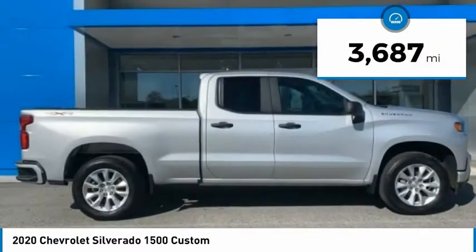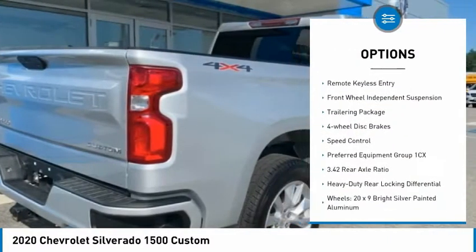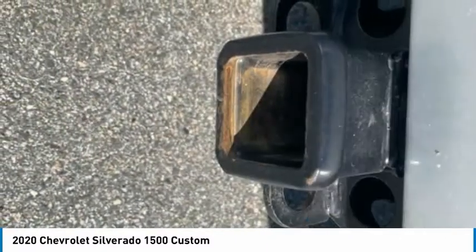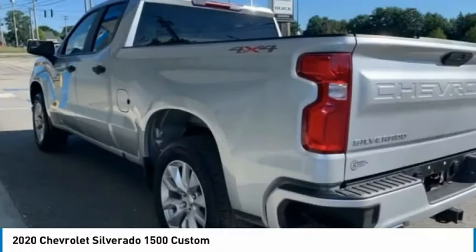Here are some of this vehicle's great options: electronic stability control, alloy wheels, brake assist, traction control, rear step bumper, remote keyless entry, front wheel independent suspension, trailering package, four-wheel disc brakes, and speed control.